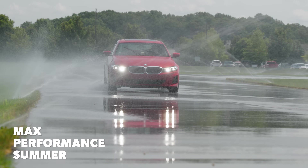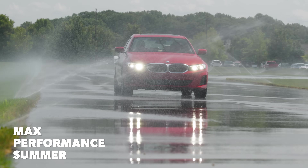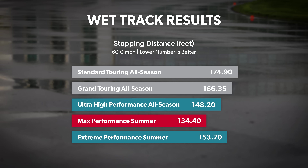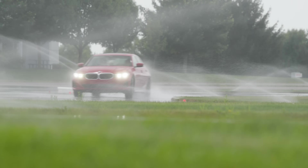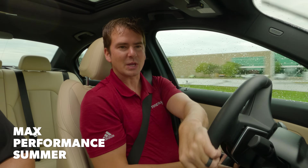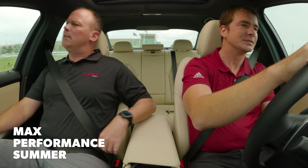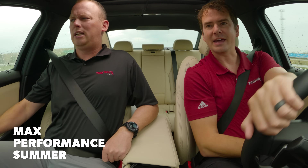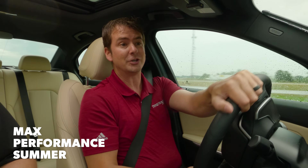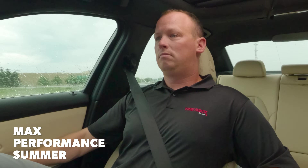The Max Performance Summer tires were dominant in 60 to zero braking, bringing the vehicle to a stop 30 to 40 feet shorter than the touring tires and 14 to 20 feet shorter than the other performance categories. They were excellent in our track laps as well — one of the pair was the fastest tire on the test, while the other was slightly off that pace, which allowed the Extreme Performance Summer tire to sneak in a virtual tie. These tires don't have to make any compromises for wintertime traction, so it's just wet and dry — that's what they get to focus on.